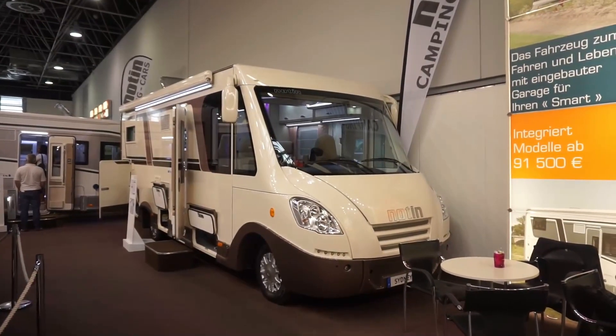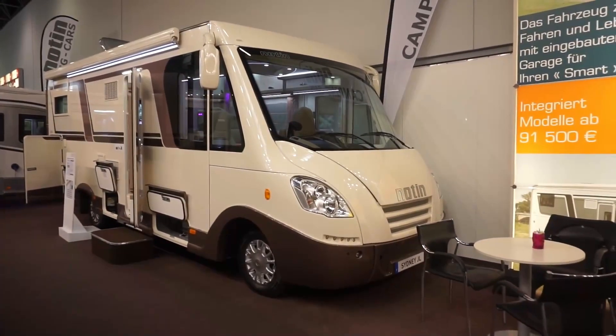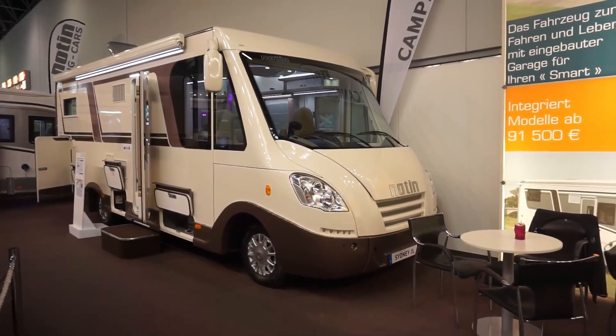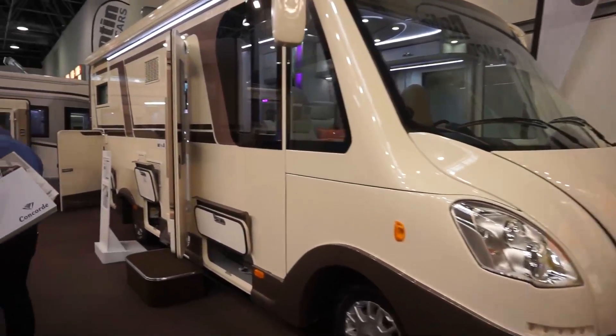I'm on the stand of Notin, which is a French manufacturer of luxury motorhomes, and this is their Sydney JL version. Let's go and have a look at it.